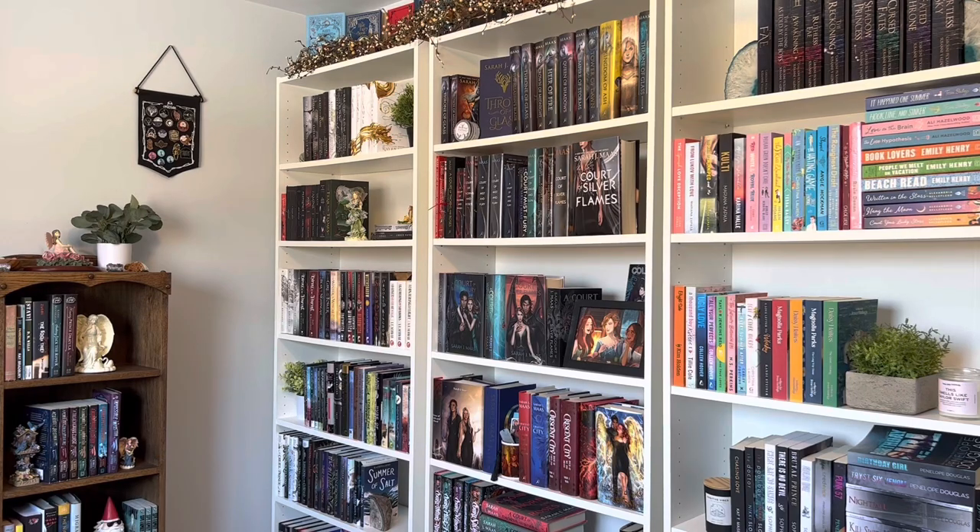So there you have it — that is my little bookshelf tour. I've expanded quite a bit; I think I only had two shelves the last time I did a bookshelf tour. I really love my shelves and how they look. I sometimes just come in here to look at them because they bring me so much joy. That is going to be it for this video — thank you so much for watching. I really appreciate it and I will see you all in my next video. Bye!